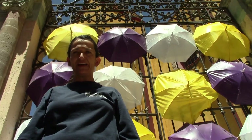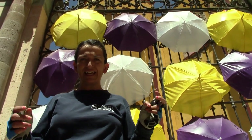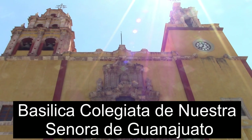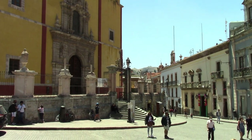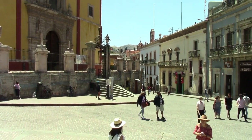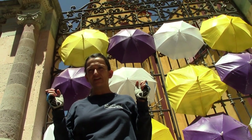Here we are at our most important church — the Basílica de Nuestra Señora de Guanajuato. Here we have Our Lady of Guanajuato and we celebrate her each month of May. Right now, all the colors that we see are also related to a festivity that we love so much — Viernes de Dolores.